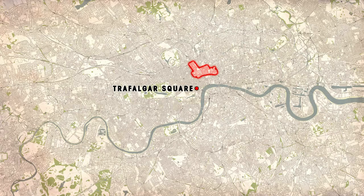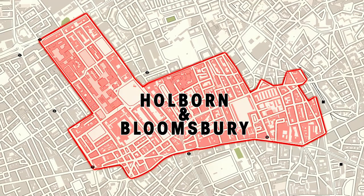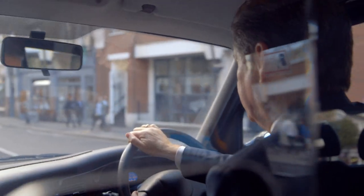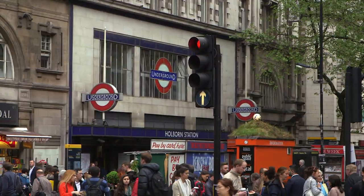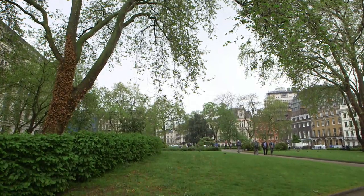Today we're going to visit some fascinating places in the area of Holborn and Bloomsbury, an area that contains some of London's finest squares and buildings. Bloomsbury boasts some of the most splendid squares, gardens and parks in the whole of London.